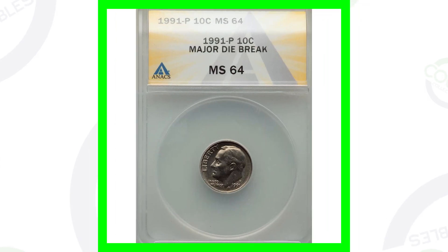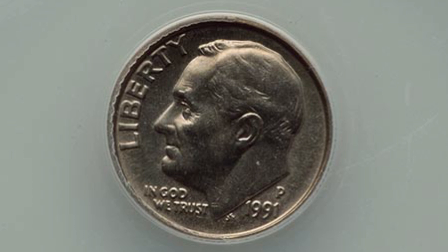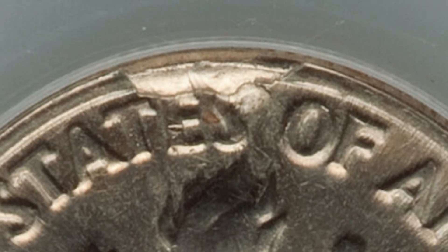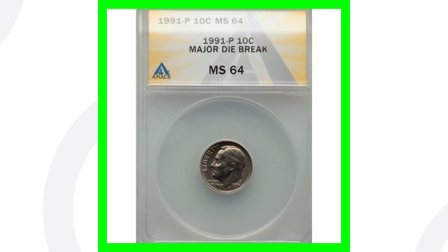So not a mint error, just a high grade. Now here is a mint error — a die break taking place on the reverse of this 1991 Roosevelt dime, graded by ANACS at a mint state 64. You'll see that cud, also known as a die break, taking place on the rim of the coin. This coin ended up selling for around $23, so after you pay to have it graded, you'd be losing money.